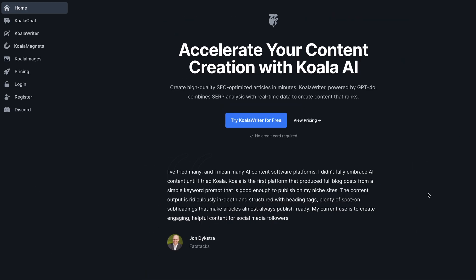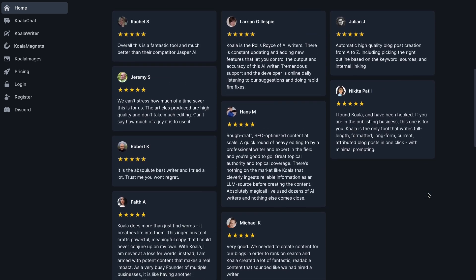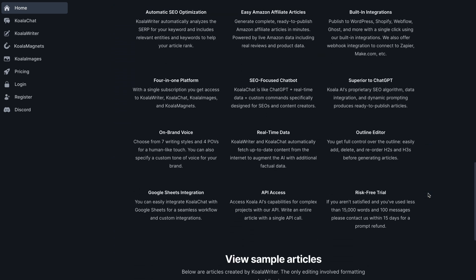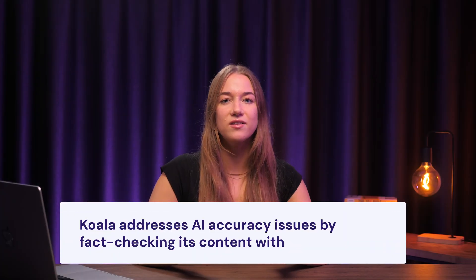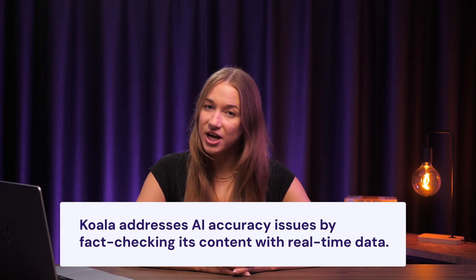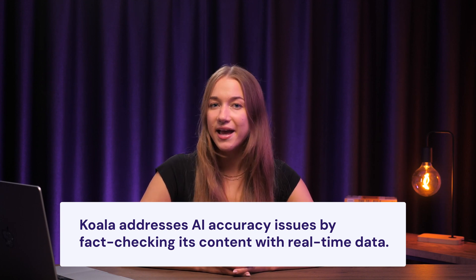Koala is up next. It's an AI-powered writing assistant designed to help you generate engaging and well-structured content. At first, it might look like just another ChatGPT tool with a few extra bells and whistles, but don't be mistaken — there's a lot more to it. For example, Koala tackles the usual AI accuracy issues by fact-checking everything it writes using real-time data. It even scans Google search results to fine-tune its content and smartly adds internal and external links. You can also create custom GPTs known as MagVits and integrate them into your site, which is a great way to boost visitor engagement.